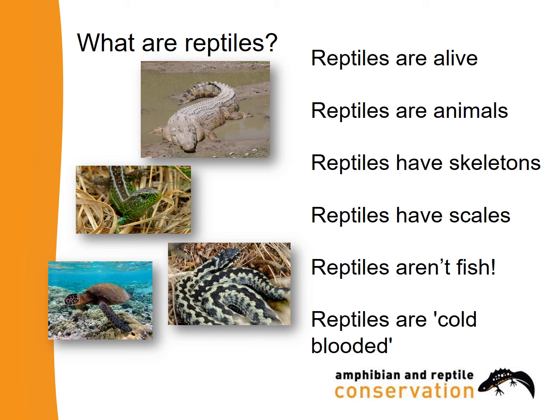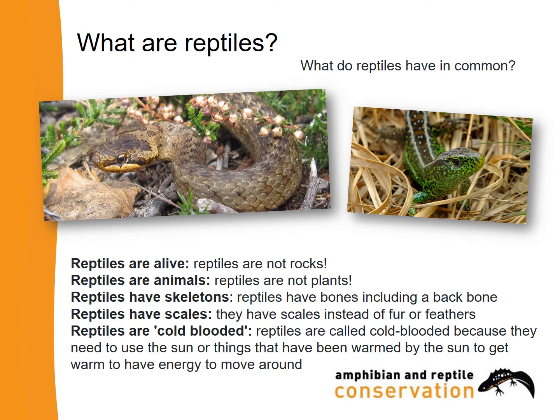And finally, reptiles are cold blooded. Reptiles are not rocks. Reptiles are not plants. Reptiles have bones, including a backbone. They have scales instead of fur or feathers. Reptiles are called cold blooded because they need to use the sun, or things that have been warmed by the sun, to get warm and have the energy to move around.